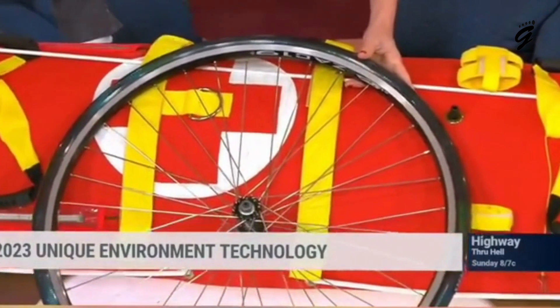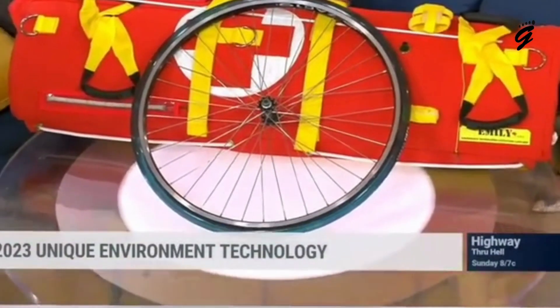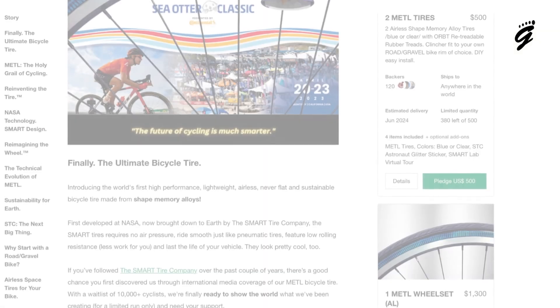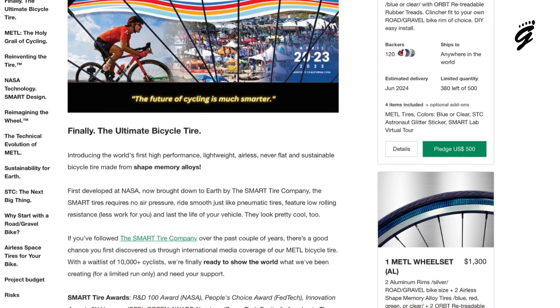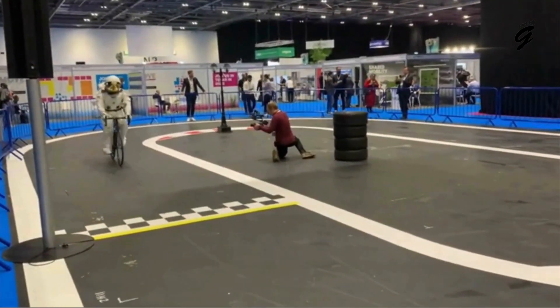Yet what truly captures the imagination is not just its technical prowess, but its design. They're a visual treat, a conversation starter, and a testament to what's possible when boundaries are pushed. As for the price, they're launching this marvel through a Kickstarter campaign, with the initial offering starting at $500 for a pair without rims. While it might seem steep, remember — this is a one-time investment for a tire that promises to last the life of your bicycle.